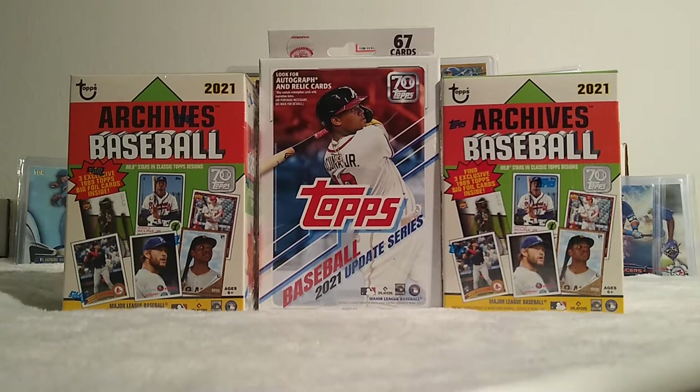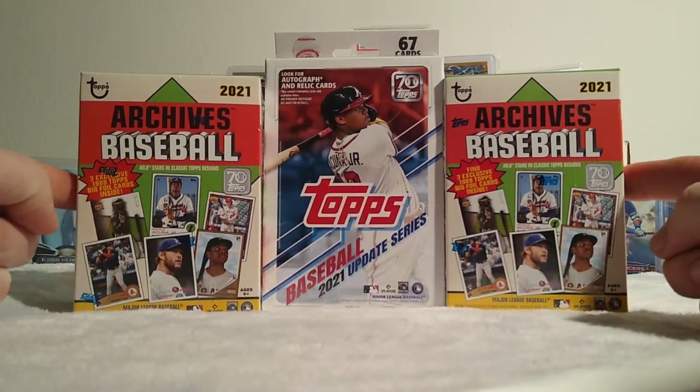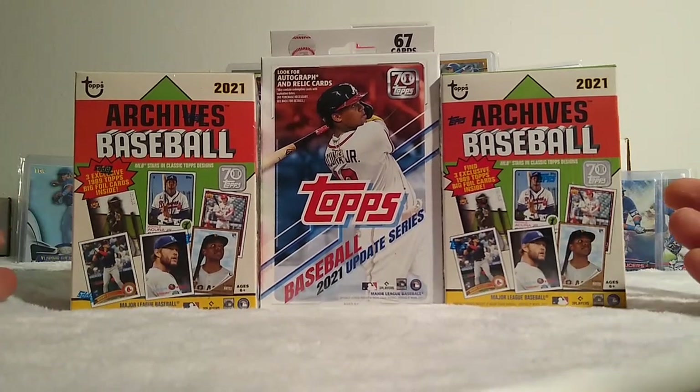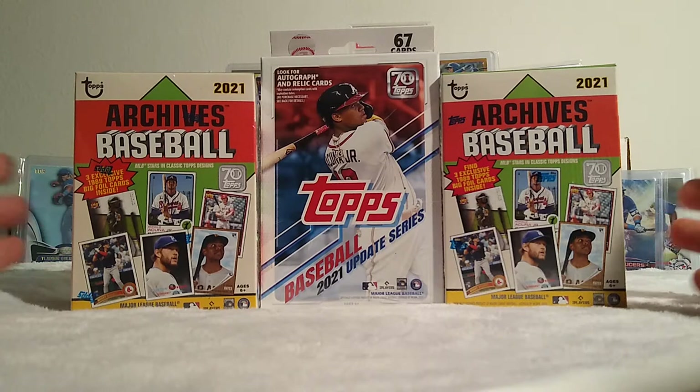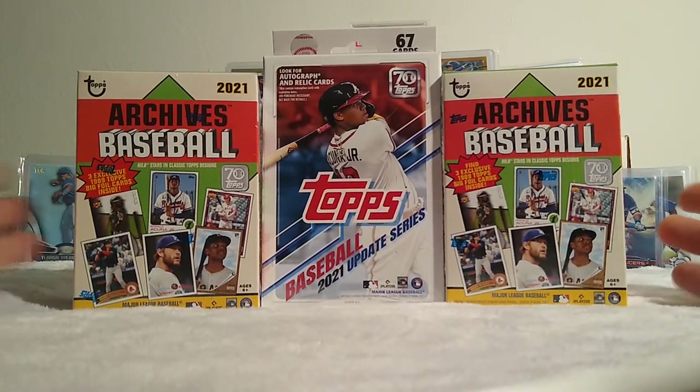We are back. So I went by the store and they had some Topps Archives blaster boxes. We haven't ripped any of those yet here on this channel, so I know a lot of people have. But why not? I rip a little bit of everything.